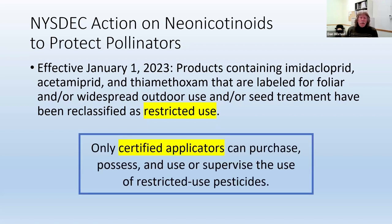That means that only certified applicators can purchase, possess, and/or use or supervise the use of restricted use pesticides. This does two things: it reduces the amount of these insecticides that are going to be used, and also makes sure that the people using them are trained to know to read the label all the time and to follow the restrictions on the label to protect bees. Both of these things should reduce the exposure of bees to these products.